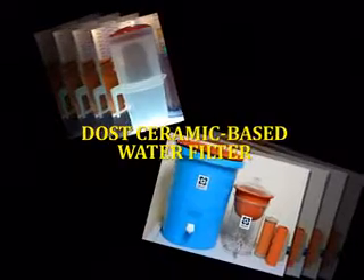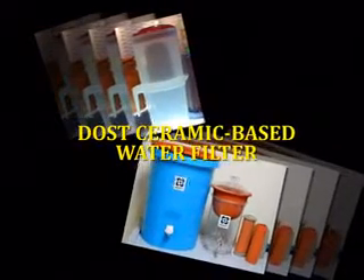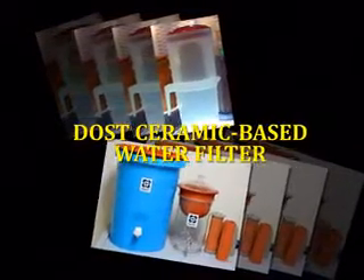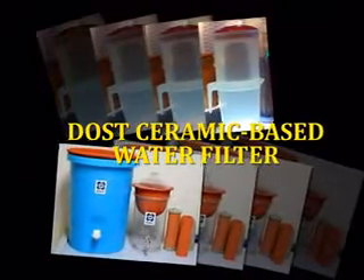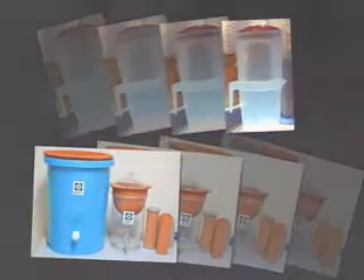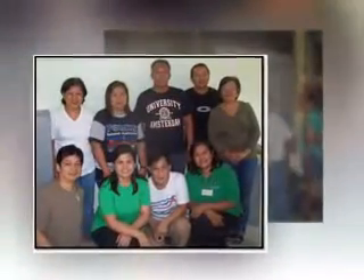To address these concerns, the DOST, through ITDI, developed the ceramic-based water filter that can remove microbial and particulate contaminants in drinking water and is ideal for use in households. Consultative meetings and assessment of interested or possible adopters have already started.